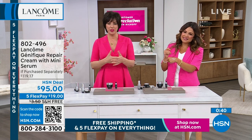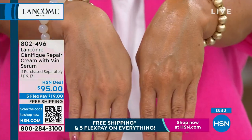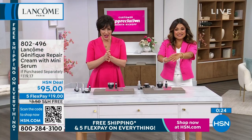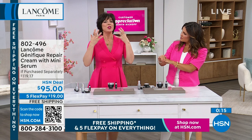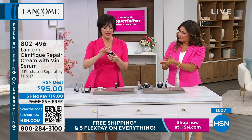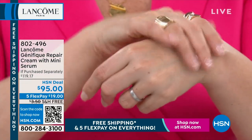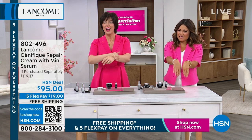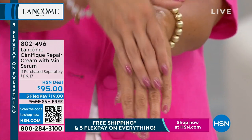I always tell people: take a picture of your skin before the first time you use it, then take a picture seven days later and see the visible difference Génifique makes. It's a slow transformation. If you want softer, smoother, more supple, more luminous, more hydrated skin that stays all day, Génifique is going to make you so happy. How nice to wake up with skin that looks hydrated and luminous instead of dry and thirsty — it really is a luxe, luxe experience.